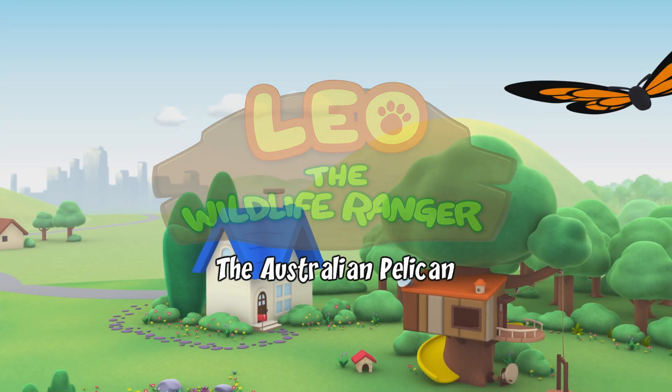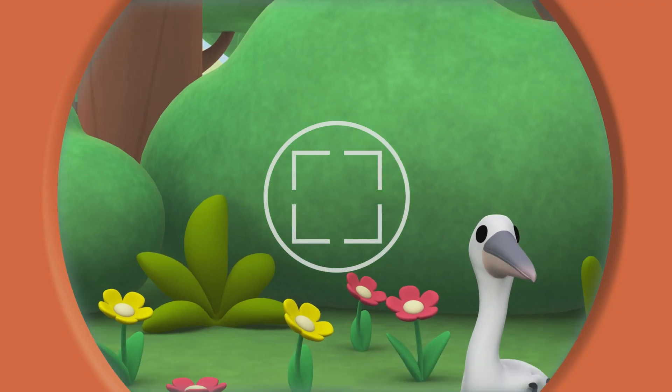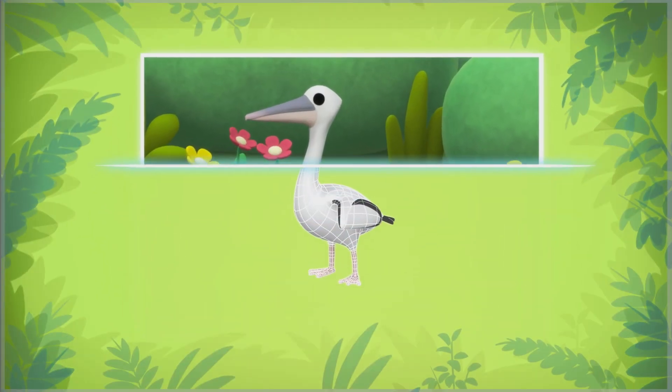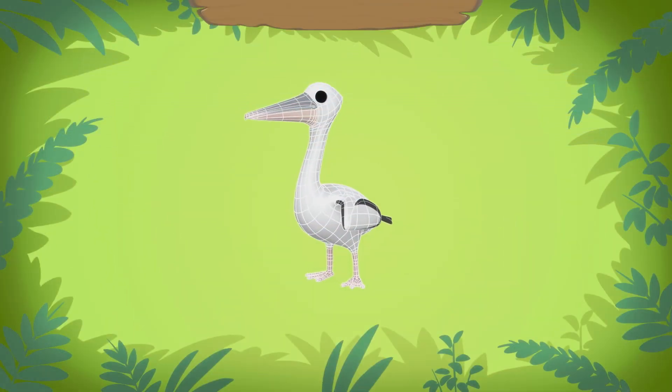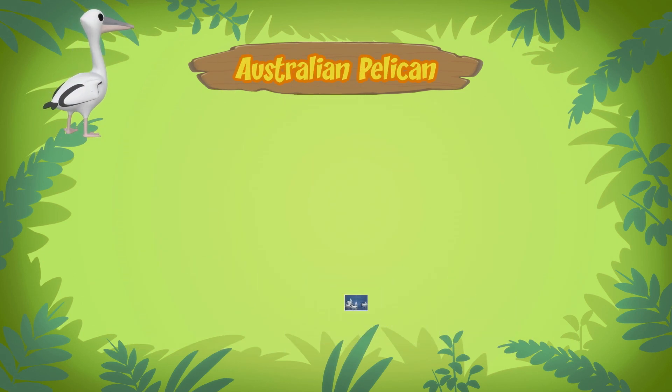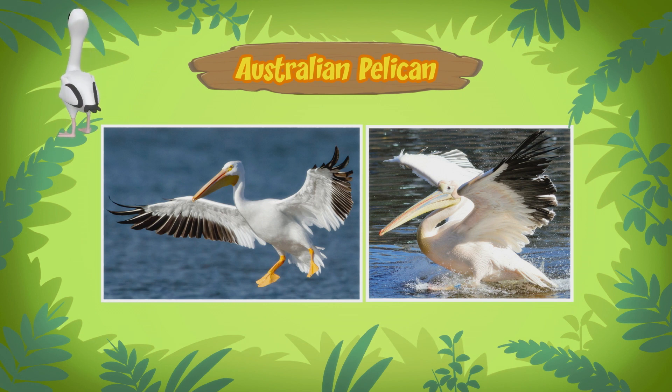The Australian pelican. Now hold still, bird. Look, this bird is called an Australian pelican. They have the largest beak in the world. They also have huge wings when they are spread out.